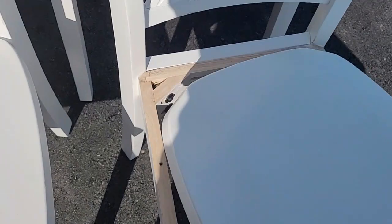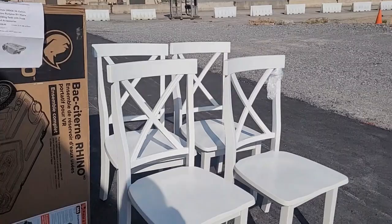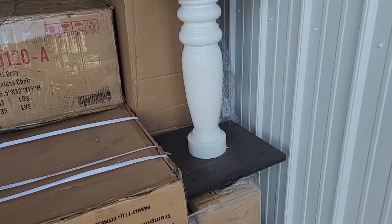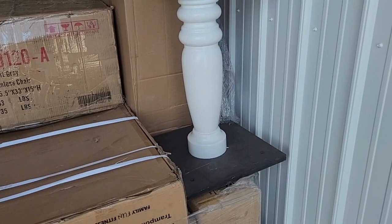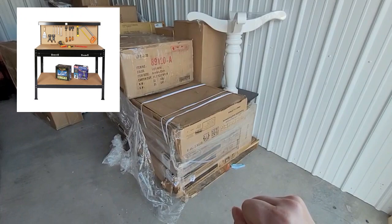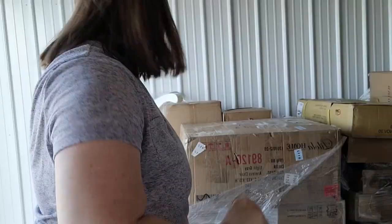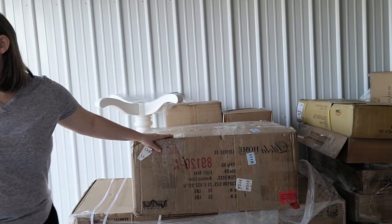There's a table leg, but there's no top. We've looked all over the pallet and can't find it. This pallet I just broke open has a whole bunch of workbenches and a trampoline. This box says it's an armless chair. Let's see if we can open it up — no one's going to want to buy it unless it's open. It's by Lola Home — Live, Laugh, Love.